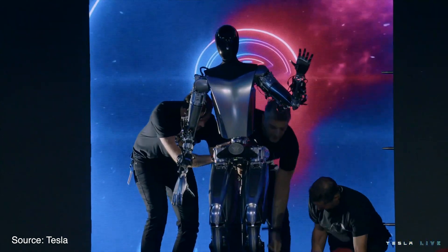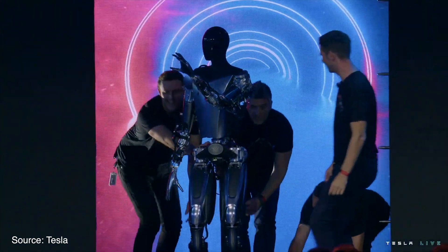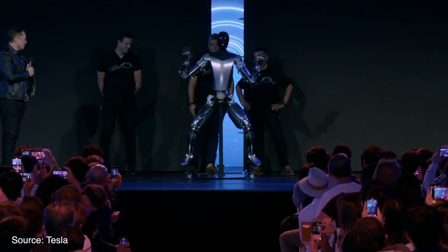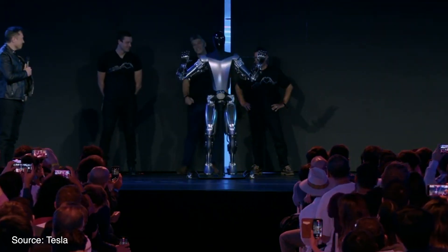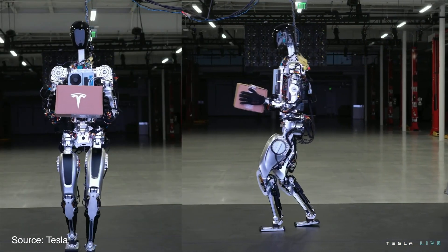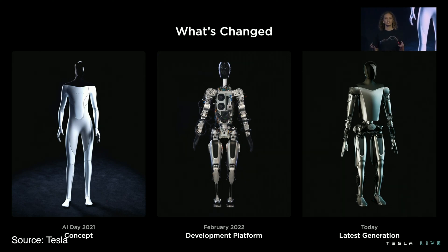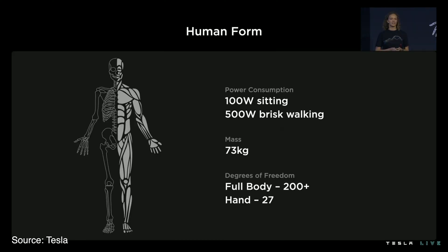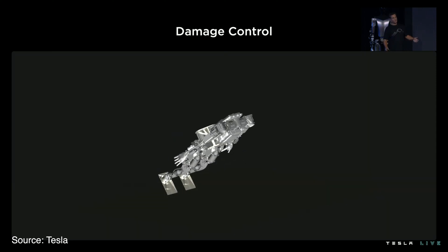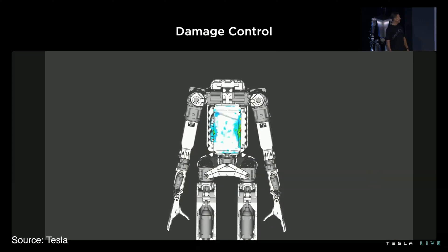But damn, that entrance was brutal. They had three engineers push the thing onto the stage, and the entire demo consisted of a wave and moving limbs. Elon expects this prototype will be able to walk in a matter of weeks — I have serious doubts about that. Even the walk of the first prototype was shaky. The robot has a humanoid form and can move all of its fingers independently, but it weighs 73 kilos or 160 pounds, which is quite heavy. A 73-kilo pile of metal will feel a lot less comfortable to be pinned down by than a 73-kilo squishy human.